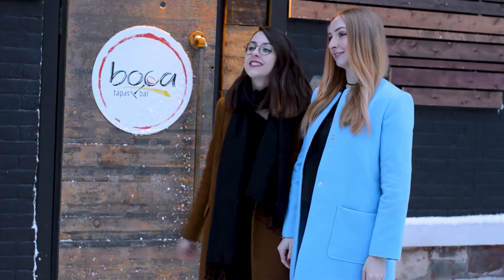Hi, welcome to the first episode of YYTE, brought to you by the Help Me Order app. We're here at Boca Tapas Bar in St. John's, Newfoundland — the very first tapas bar here. We're very excited.